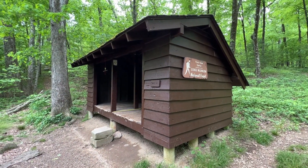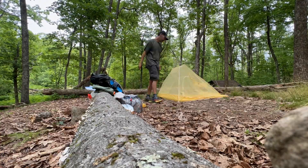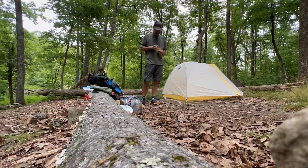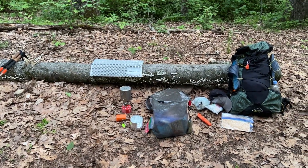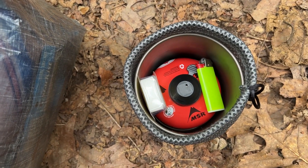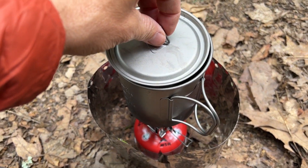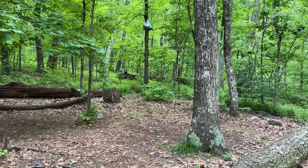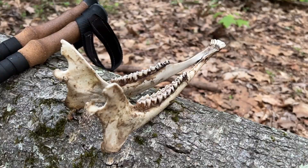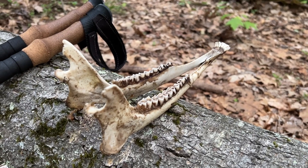After an 18-mile day, we got to the Punchbowl shelter, found a spot, and set up camp. We had a heck of a time trying to find an appropriate branch to hang our bear bags PCT style, so we ended up rigging something up between two trees. It wasn't ideal, but our food was there in the morning.